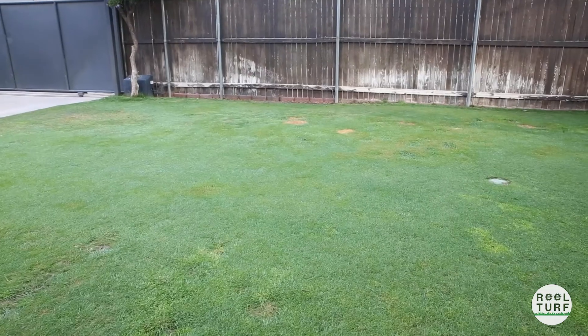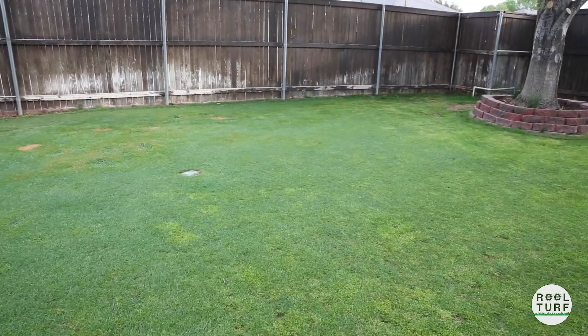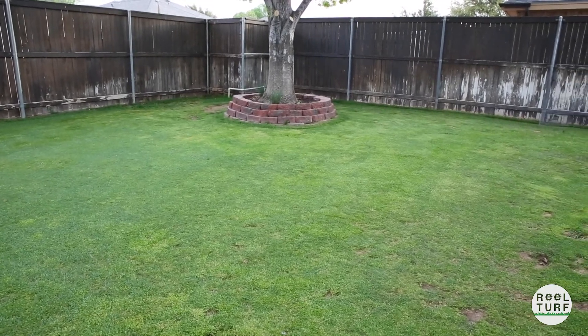If you've been following along in our previous videos, you know that back here in the bent grass we've actually got a goose grass problem. A few weeks ago we did a light application of sulfantrizone to start to knock that stuff out, and it's working pretty well. Back here you can see the dark green areas where a lot of the good bent grass is, and then the lime green areas - but the sulfantrizone has started to kill a lot of that goose grass back here.